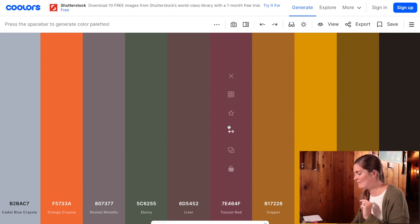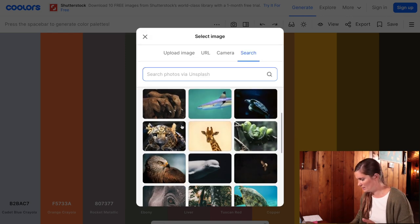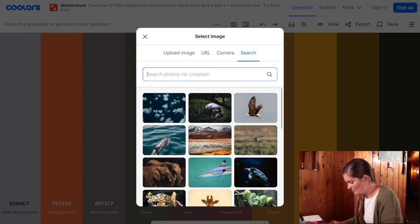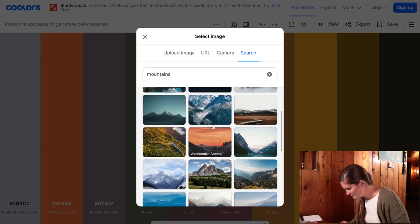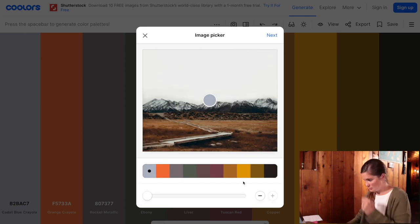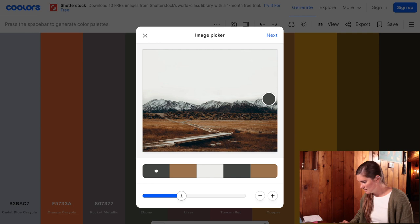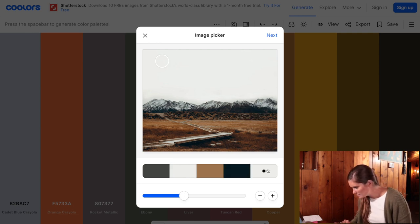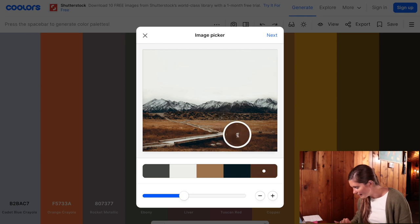One more thing — if you go back to 'create palette from photo' and go to search, they also have a lot of different options available. You can search, for example, 'mountains,' and see different photo options. I kind of like this one. This is showing the different colors generated — and if I move this and bring it down to five colors and move things around, I can come up with those different colors I'm excited about.